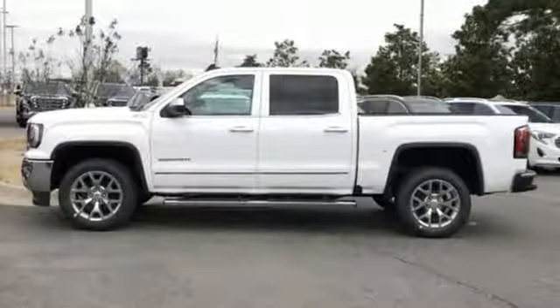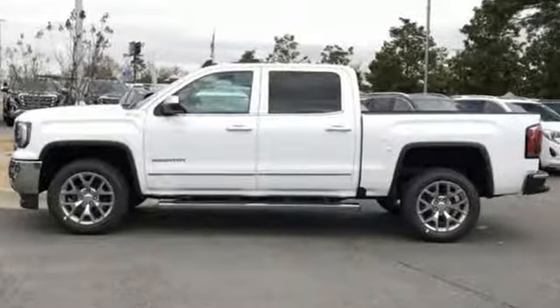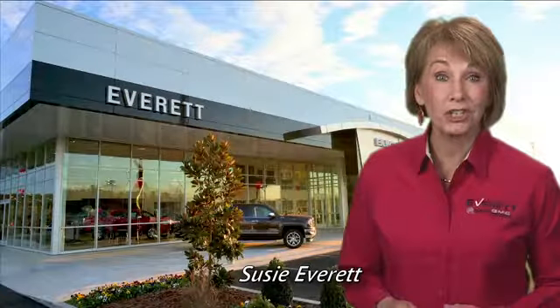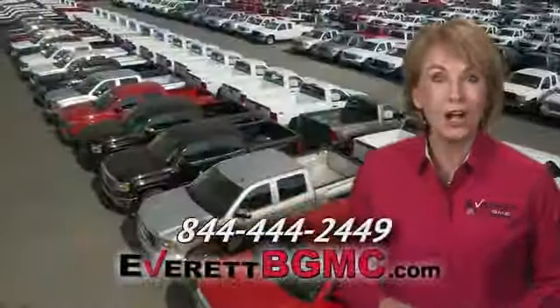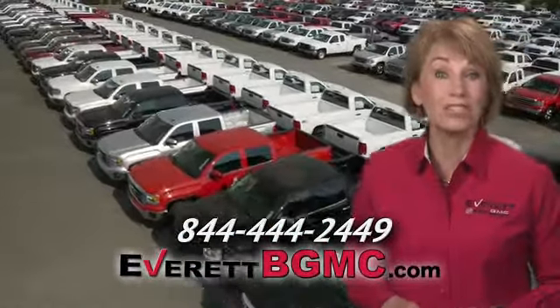Someone's going to drive this fantastic vehicle off the lot — should be you. Test drive it today. If you have any questions, or if you're interested in any of the vehicles you've seen from Everett, please call us at the number on your screen or click on everettbgmc.com.